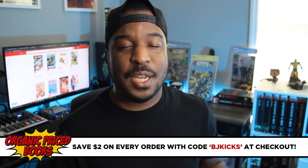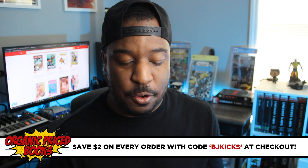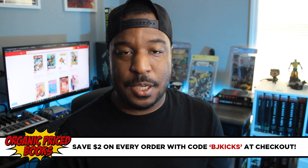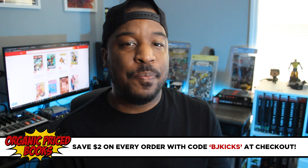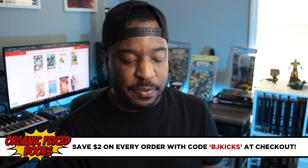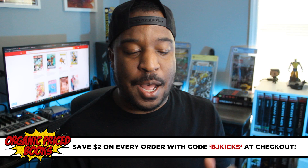Today we got a quick unboxing coming at you from the good folks at Organic Price Books. Now if you're not familiar, Organic Price Books is a proud sponsor of this channel, and they are the best place online to get collected editions — trade paperbacks, oversized hardcovers, omnibus box sets. It's all there at great prices with the best shipping in the game and awesome customer service. So if you're looking for collected editions, go to OrganicPriceBooks.com.